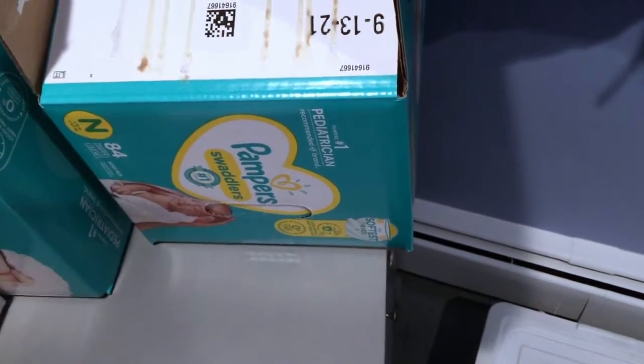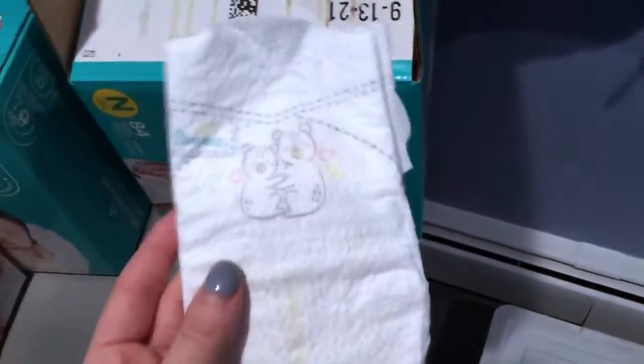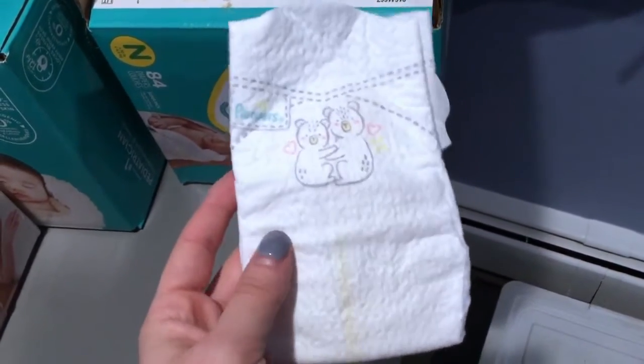They have a higher absorbency, so they hold a lot more of the wetness in and it doesn't go through his clothes as often. This is what the diapers look like — they're really cute. A lot of diapers these days have super cute prints on them.